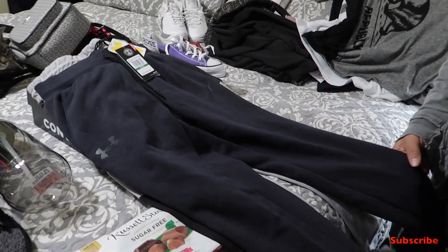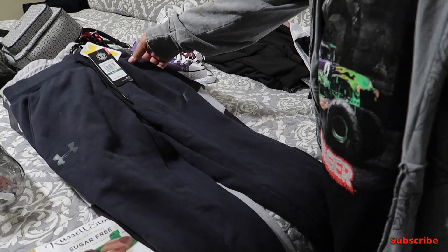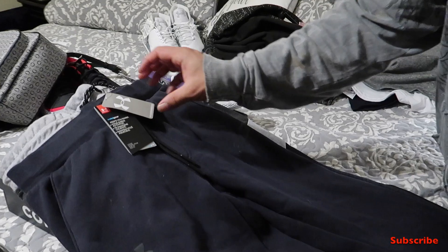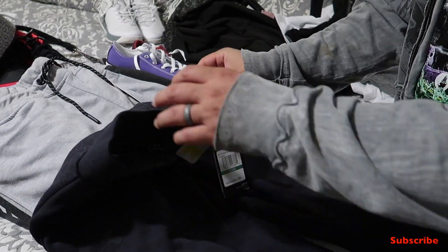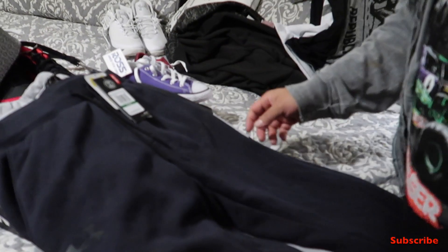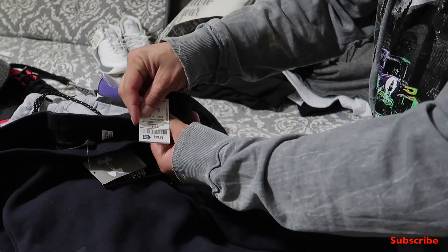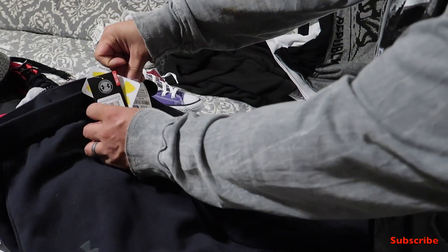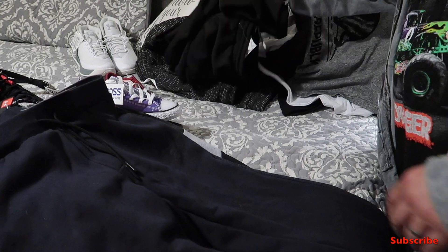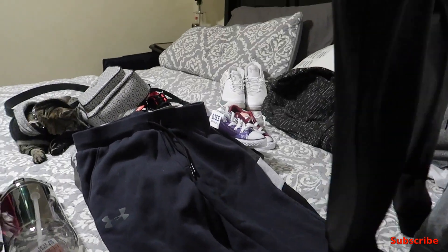For Donovan, these are Under Armour and they retail for 54 dollars — at Ross we found them for 20 bucks. Can't really beat that. It says right there: 54, then 20 bucks. Crazy, I know.